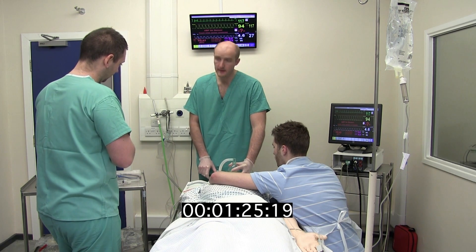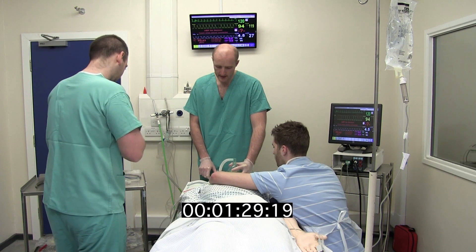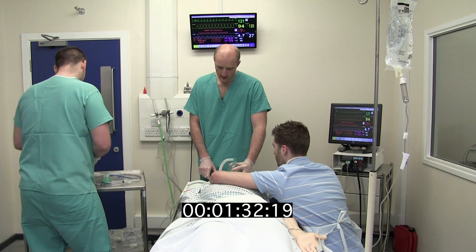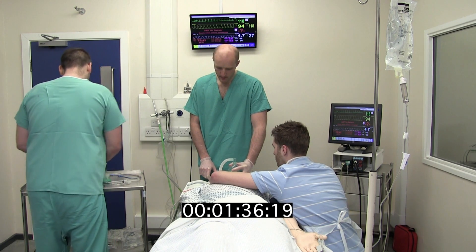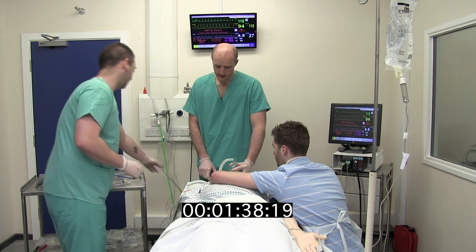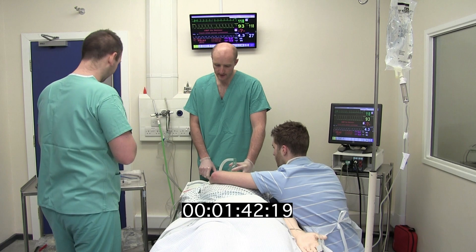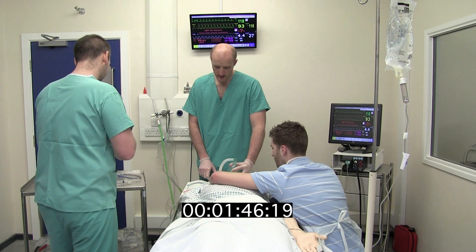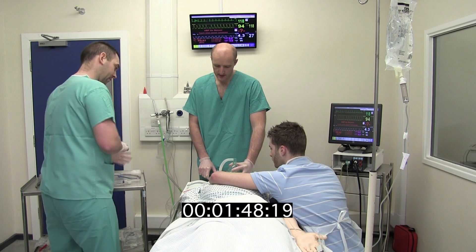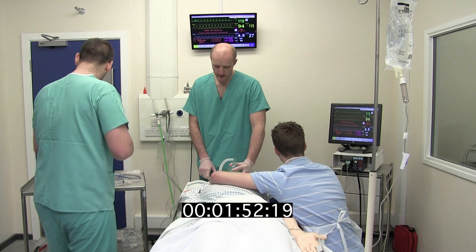Post-induction infusion prepared. Check. Equipment preparation, plan A: Mac blade size 4. Check. Blade working. Alternate blade McCoy, blade working. Check. Primary suction prepared. Check. Backup suction available. Check. Bougie size 15. Check. Tube size 8. Check. Alternate tube size 7. Check. Side stream end-tidal CO2. Check. Tube tie and tape. Check.